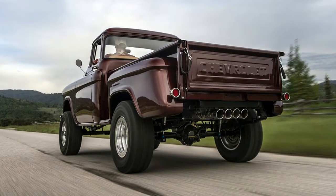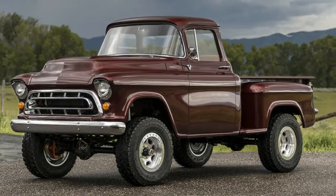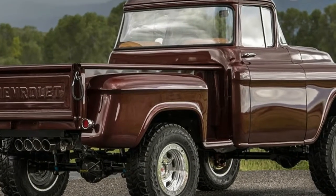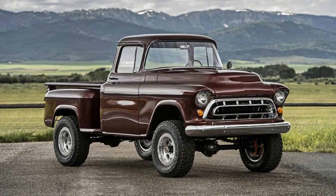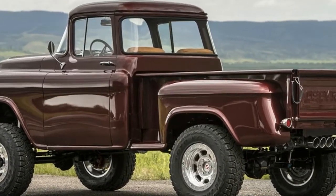Then there's the subject here, climbing out of Legacy Classic Trucks in Jackson Hole, Wyoming: a recreation of the beloved four-wheel-drive Napco Chevrolet pickup produced in small numbers during the 1950s. That's Napco as in Northwestern Auto Parts Company, a Minneapolis firm established in 1918 and well-known for supplying four-wheel-drive components during World War II.